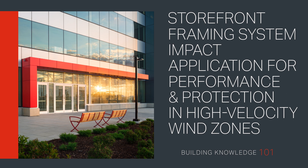Welcome to Building Knowledge 101. In this video, we look at Storefront Framing Systems Impact Applications for Performance and Protection in High-Velocity Wind Zones, focusing on the benefits of using natural ventilation.